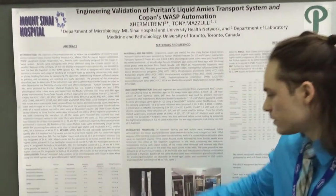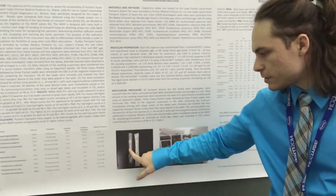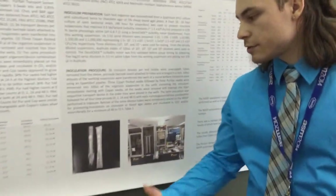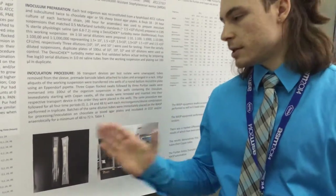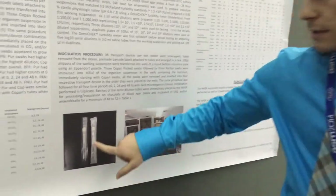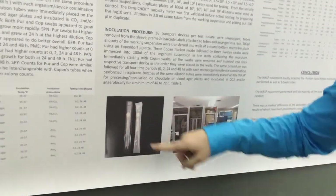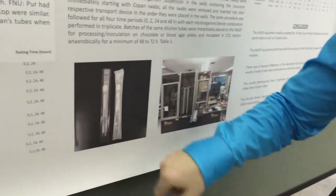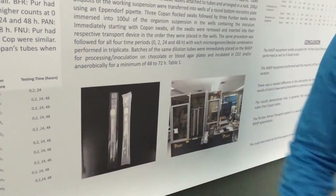In general, most swabs do look quite similar, and that was the case for both of the swabs that we studied. You can see there, this swab on the left is Copan's e-swab, and the one on the right is Puritan's hydrofloc swab. The only real difference, aside from the lettering and the packaging, is that the Copan swab has a slightly tinted yellow cap, as well as the swab itself, which is slightly more yellow than Puritan's, which is pretty much completely white.